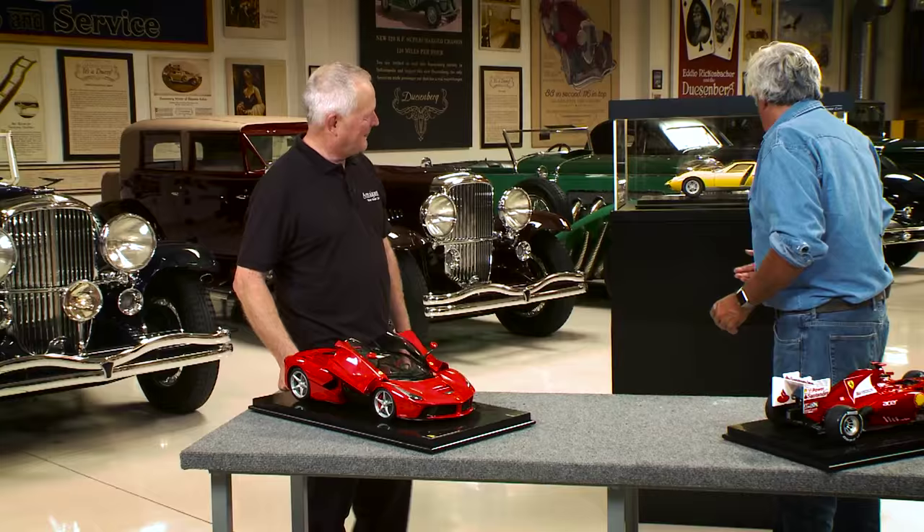That's where the English - they just do such good work in this type of thing. I've seen a couple of English model makers, guys who spend like five years building a car - the whole life, 40 hours a week, that's all they do. It's just amazing.